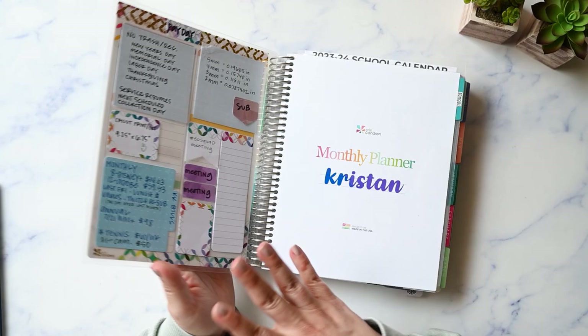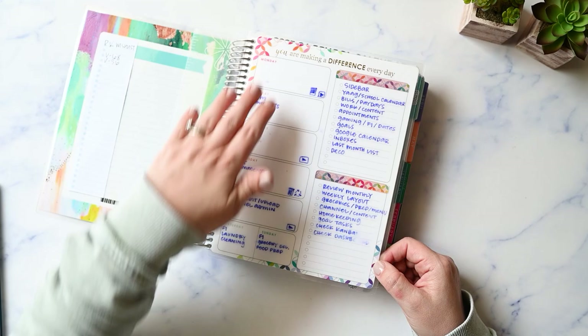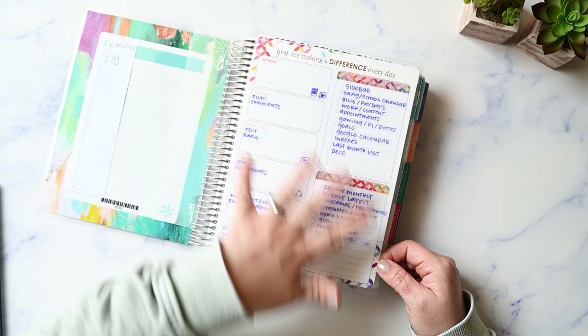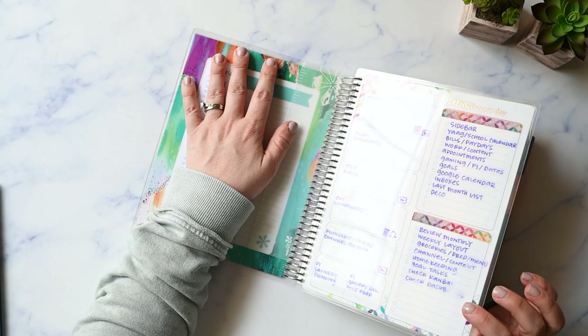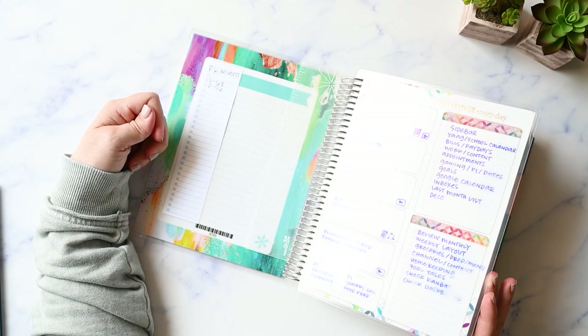I keep a full-size dashboard in the front mainly for sticky notes. I tried putting a cheat sheet here for what I do on certain days and what to consider when planning. I never look at that, never. But the sticky notes I use all the time. I used to keep them on the inside front cover, but since I change my cover every month it got annoying to move them, so I put this dashboard in. It's a full-size teacher planner one.